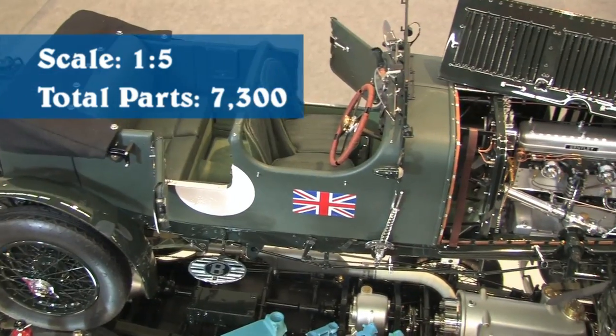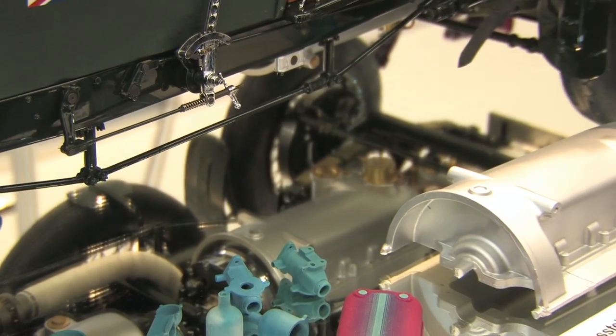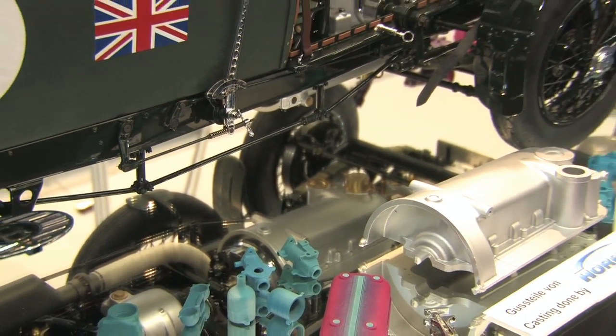The car we have here is a 1.5 scale model and it's highly accurate. It is made out of 7,300 parts, including custom-made screws. There is no part that has been used out of stock.